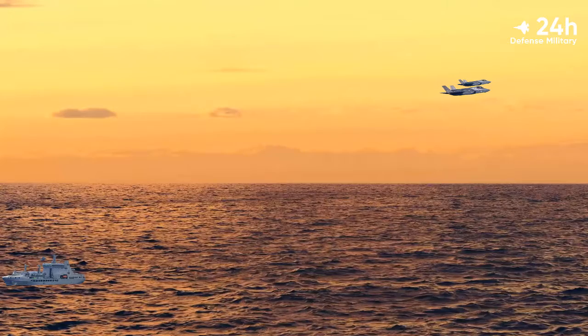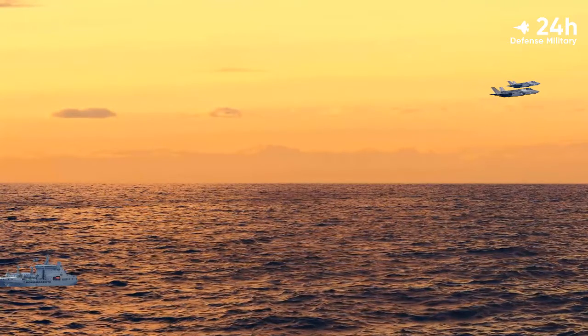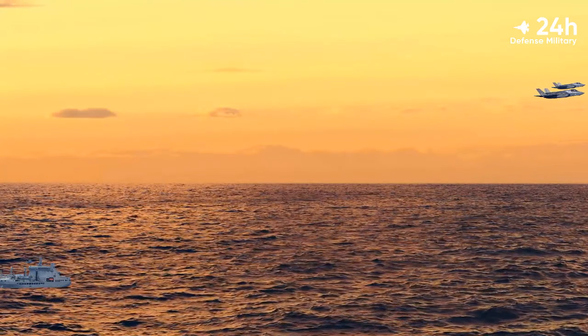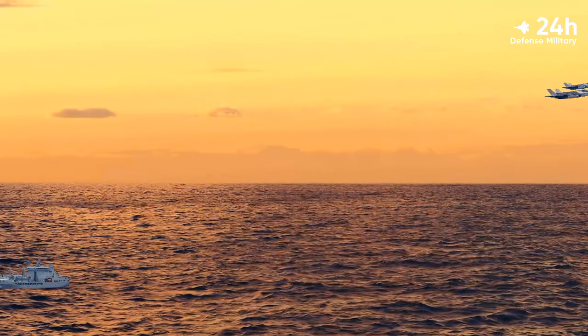This comes after the Carrier Strike Group passed through the Singapore Strait, having previously completed exercises with the Indian, Malaysian, and Thai navies. This included Exercise Konkin, which saw the Royal Navy work with the Indian Navy on a number of maritime drills.